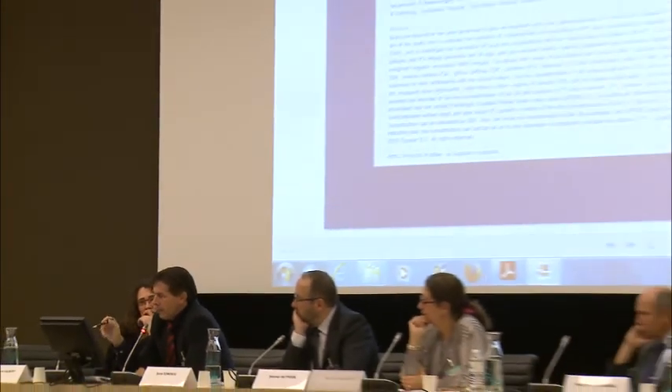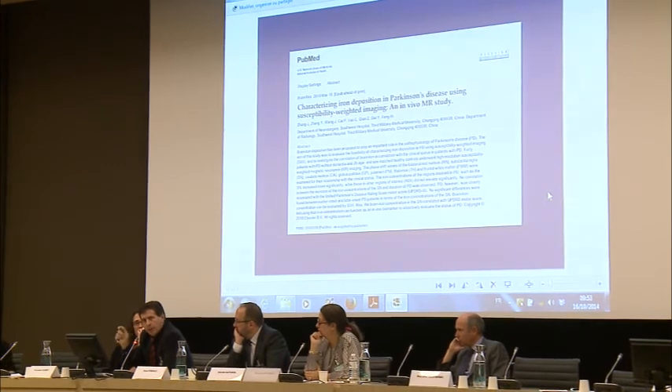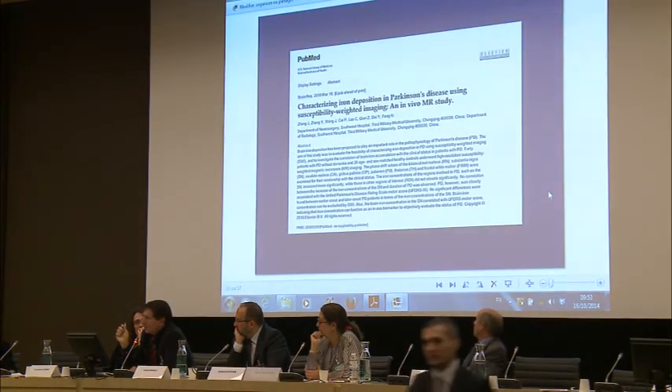The same problem applies to Parkinson's. There are excellent works documenting the participation of systemic pesticides, as well as heavy metals. We investigate this in our patients and have very good results when eliminating heavy metals in Parkinson's patients. Here, the concentration of iron in the Substantia Nigra of the brain in these people is shown — a very important aspect. We must think about the etiopathogenic role of such environmental factors.